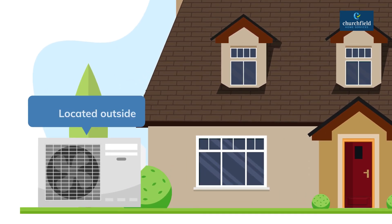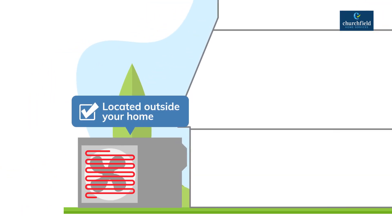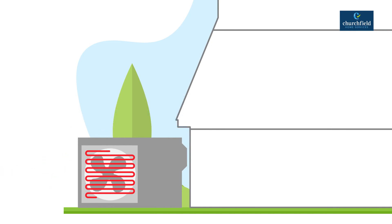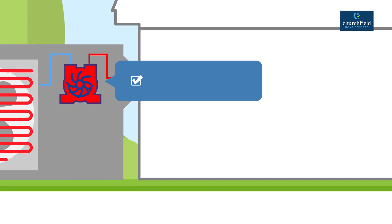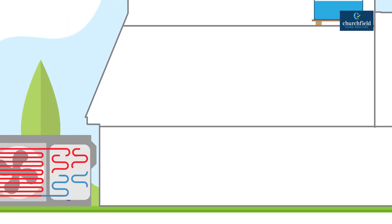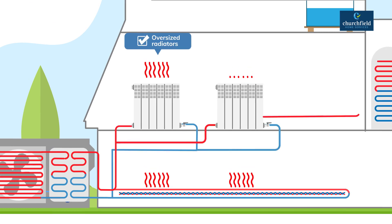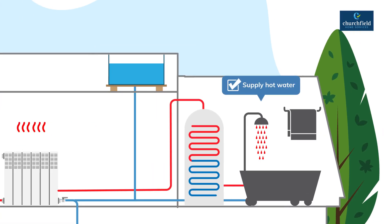The main unit of a heat pump will be located outside your home. The heat pump uses a fan to pass warm outside air through a coil of refrigerant gas that absorbs the heat from the air. The refrigerant gas is compressed to produce heat, which is then used to heat your home via underfloor heating or oversized radiators, and your hot water through a heat exchanger.